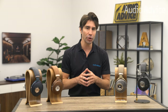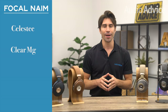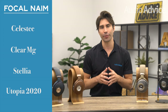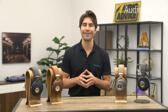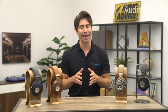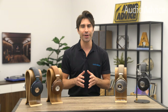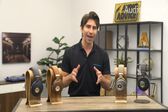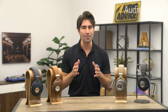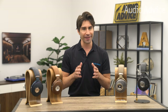The four headphones we will be looking at here are the new Focal Celeste, the Focal Clear MG, the Stelia, and the Focal Utopia 2020. We're going to dive into each one and compare them based on sound and their defining qualities. Each headphone is offered at different price points, each possessing unique features and advantages to fit every listener's taste.